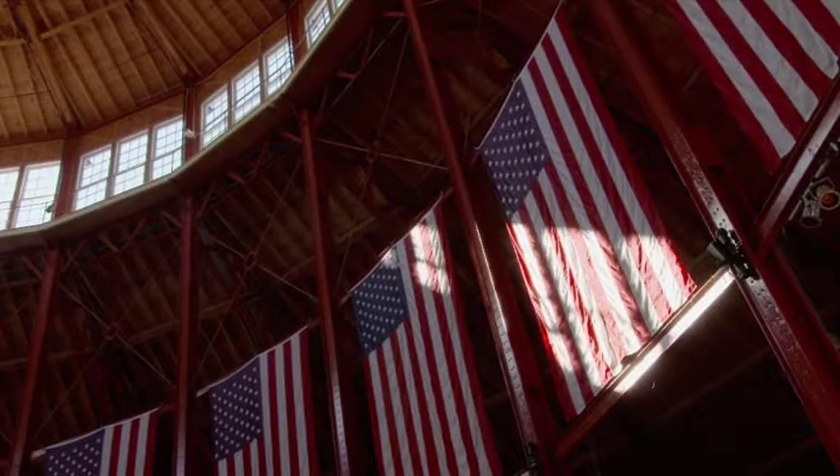Grand scale indeed. This is truly a crown jewel in Baltimore's railroad history. And this particular roundhouse was built in 1884 and was designed as a passenger car roundhouse.